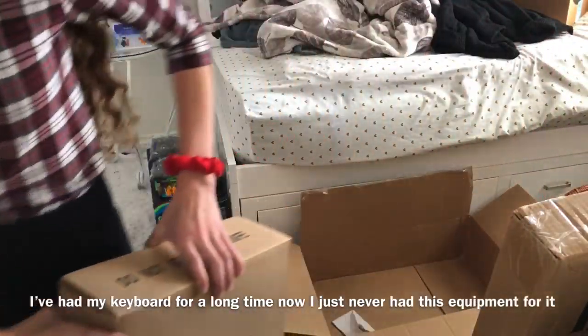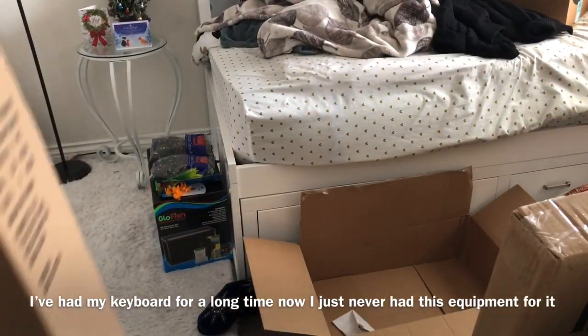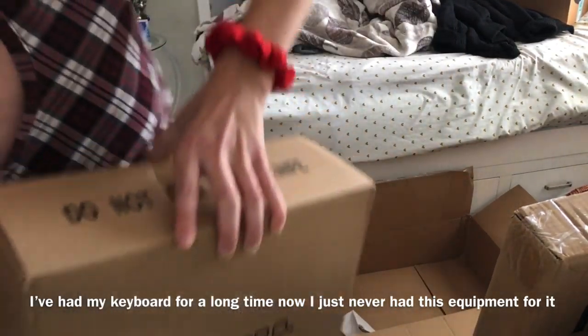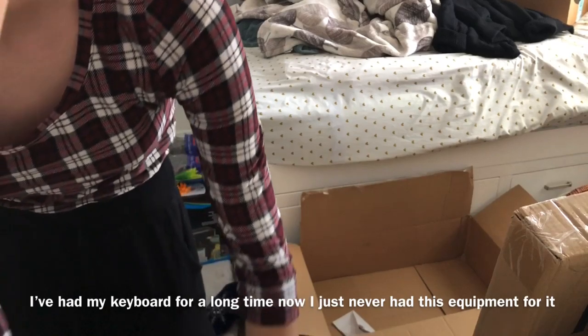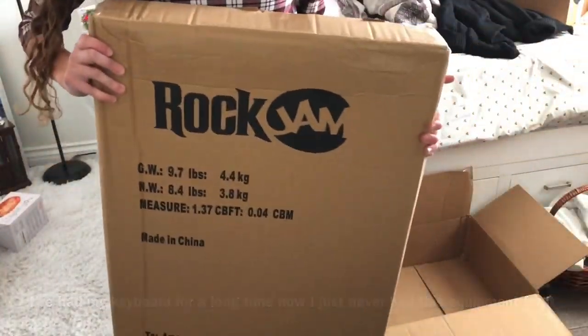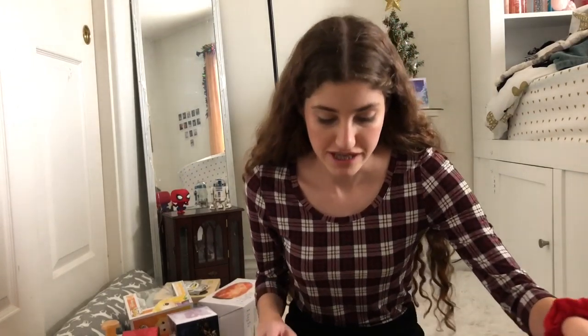I'll show you what I got lastly from the parents because it's big. I have a keyboard, so I have a stool so I can sit and play the keyboard, and I have a keyboard stand so I can put the keyboard on the stand.